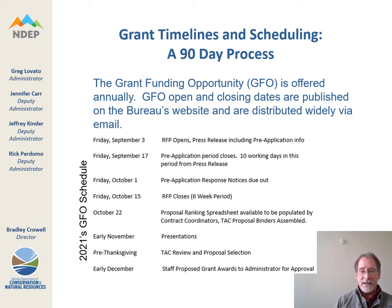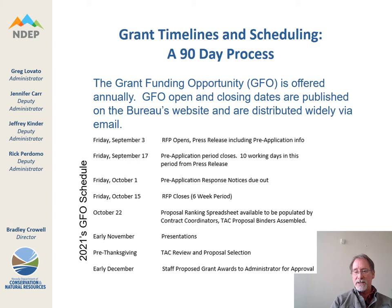Our grant timelines and scheduling for our GFO is typically a 90-day process. However, this year we received our grant award from EPA a little bit late, so the schedule is compressed. The critical deadline to submit grant proposals is October 15. Please note the schedule including deadlines for pre-applications, and once we get past the deadline, we'll begin to review all proposals and contact you regarding how and when to give a presentation. The TAC will then continue and complete review of the proposals and eventually select projects to be awarded grant funding.